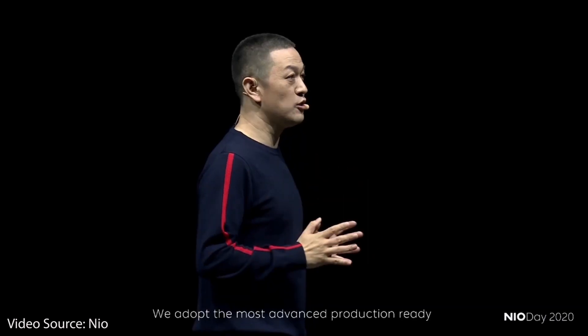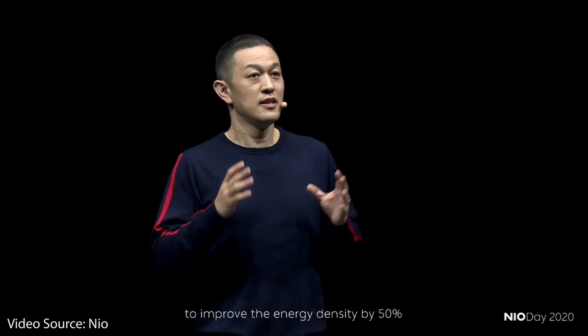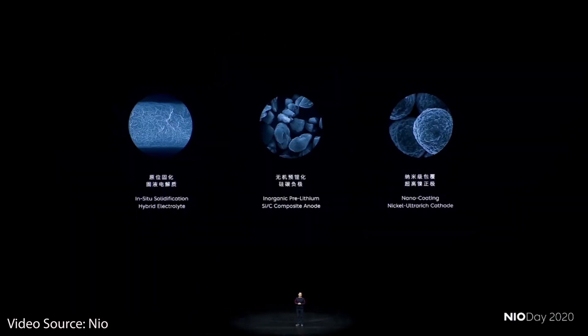Welcome to part three of the video series discussing NIO's upcoming solid-state battery technology. In this video, we will focus on the chemistry details that William Lee discussed at NIO Day and determine if Tesla should be concerned. I'm Jonathan and welcome to CleanerWatt.